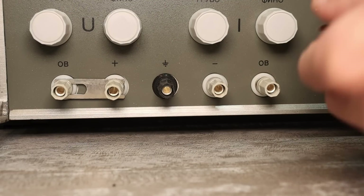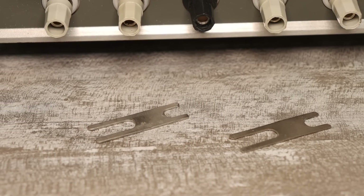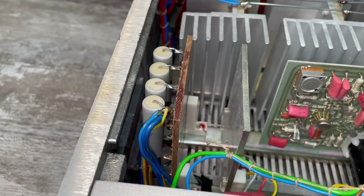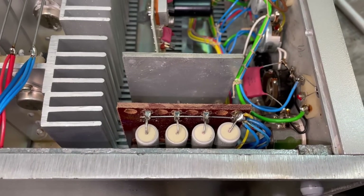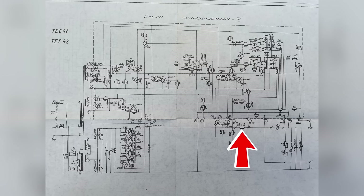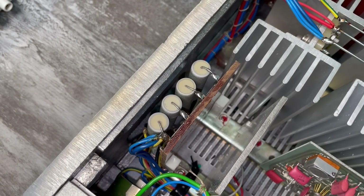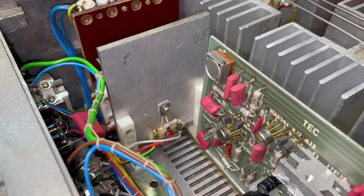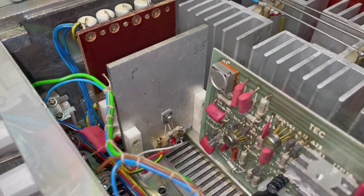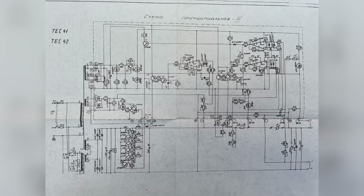Does your lab power supply have such an option? Here you can also notice a textolite plate on which there are several powerful low-resistance resistors — this is a power shunt, also a current sensor. Precision, highly stable resistors with a small tolerance are used here. Next, we have a small radiator with a medium power transistor — I assume it is a pre-output one that controls the power transistors. According to the circuit there should be another 2N3055 on the control side, which I never found.